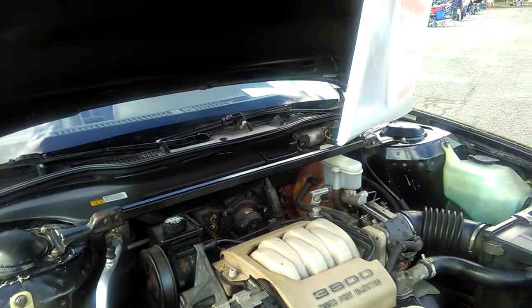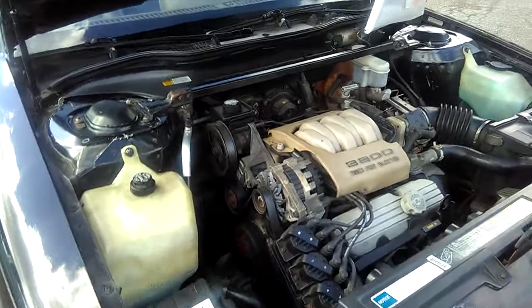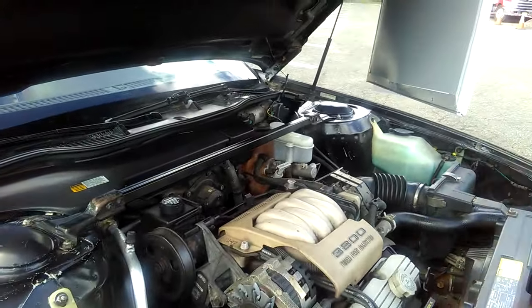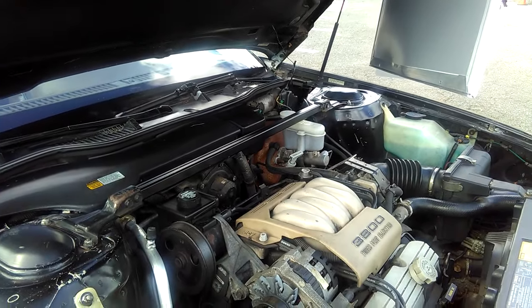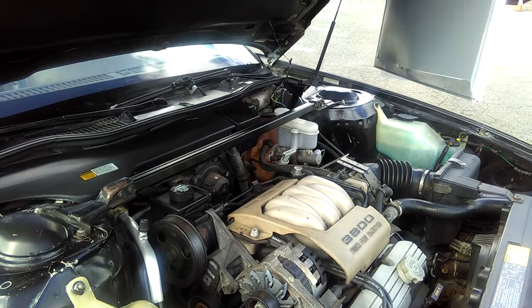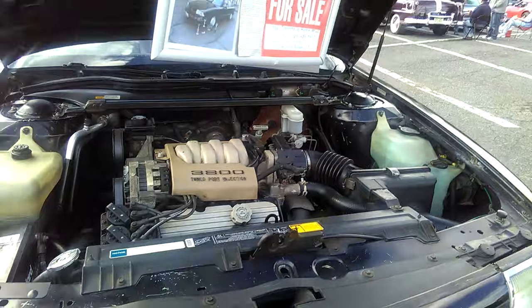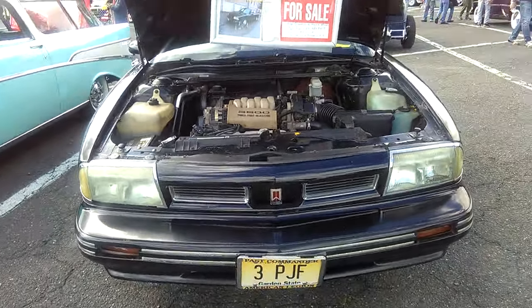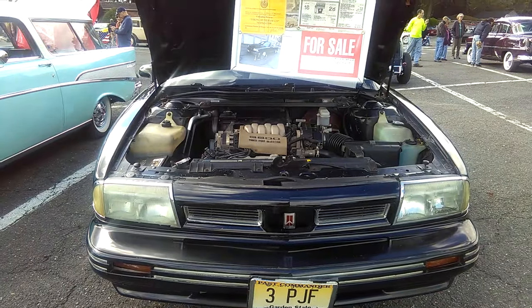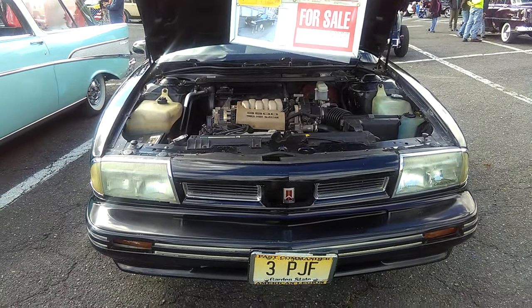There's another thing about this engine — I think you guys are gonna have to clarify or correct me on this. This one, being non-supercharged, is a non-interference engine. But the ones that are supercharged are interference motors. That's another thing you guys gotta let me know about. But I'll tell you, that 3800 is a solid motor. People love them. There's no bad press about that engine right there. But this is a '92.